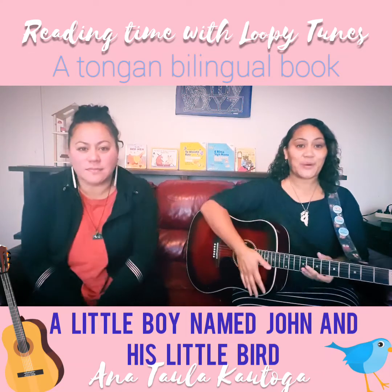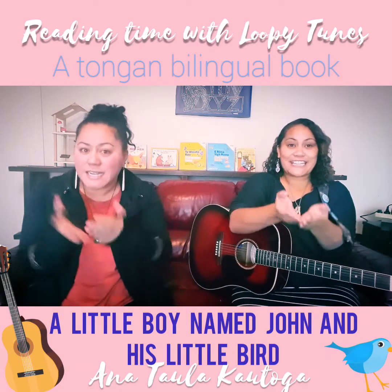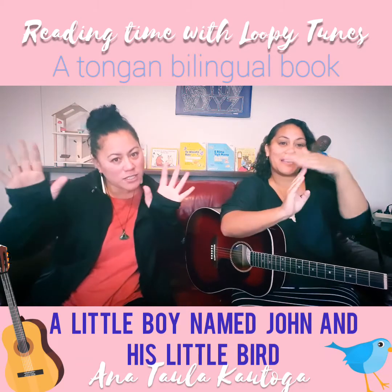Kia ora! Kia ora! And welcome to Reading Time with Loopy Tunes!